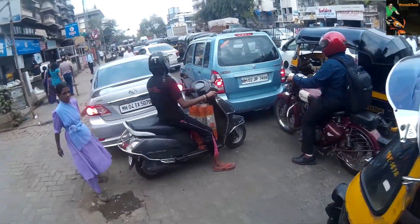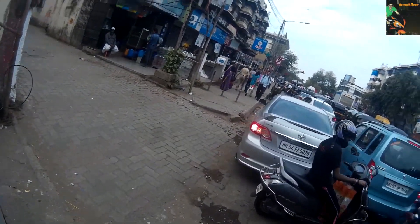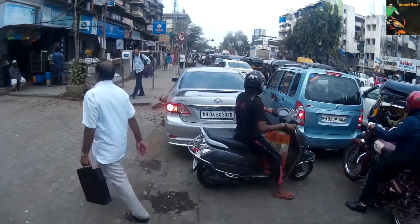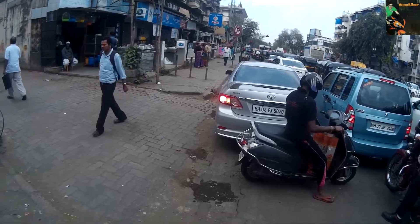Hey guys, what's up? This is Mumbaiker Nikhil and I'm getting a lot of questions regarding which fuel you should use for your RC and Duke 200 and 390. So I'll explain you in a technical as well as a simple way which fuel is good for your bike.